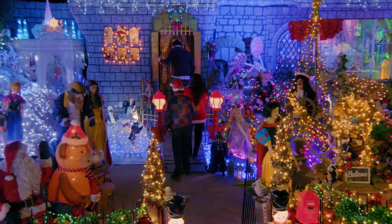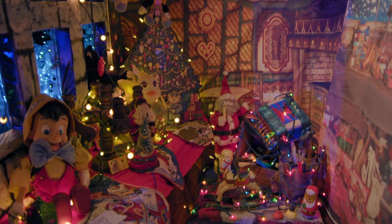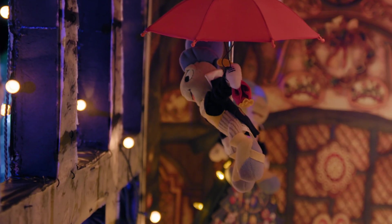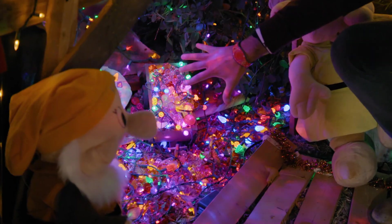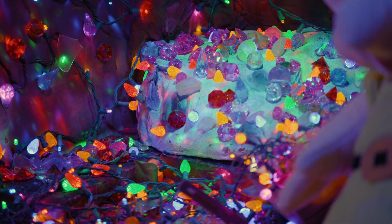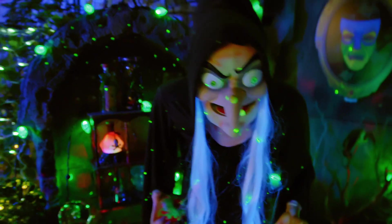Whoa, what is going on in here, guys? This is our Pinocchio scene. Wow, this is the workshop. This is so cool — isn't it cute? I just love it. It's the Seven Dwarfs little mine. Of course we can have the Seven Dwarfs without the bridge.